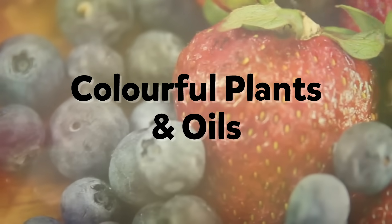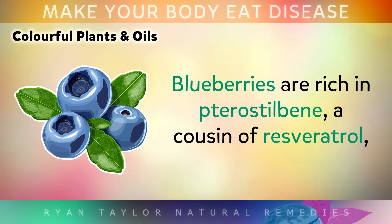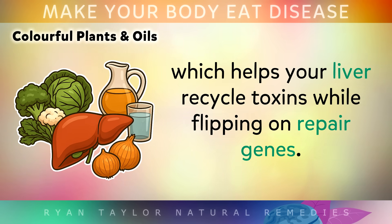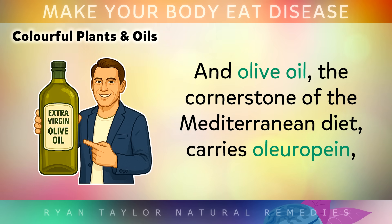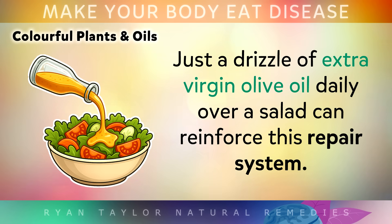The real colours of nature hold an even deeper power for triggering self-healing. Blueberries are rich in pterostilbene, a cousin of resveratrol, which turns on autophagy in the brain and supports memory. Cruciferous vegetables like broccoli and brussels sprouts are loaded with sulforaphane, which helps your liver recycle toxins while flipping on those repair genes. Mushrooms, especially shiitake and maitake, contain trehalose — a very unusual sugar that paradoxically boosts autophagy instead of blocking it like other sugars. And olive oil, the cornerstone of the Mediterranean diet, carries oleuropein, shown to extend lifespan in animal studies. Just a drizzle of extra virgin olive oil over a daily salad can reinforce this repair system.